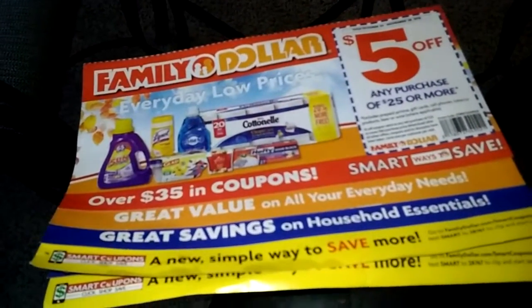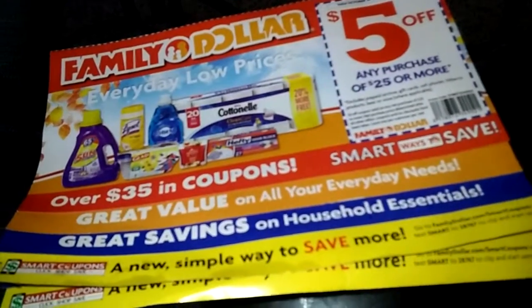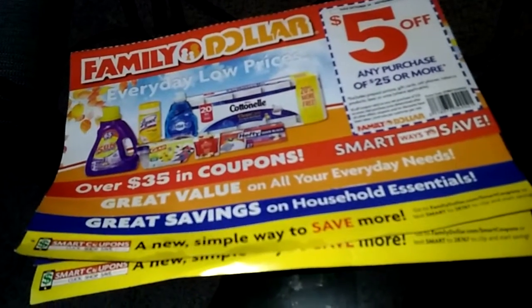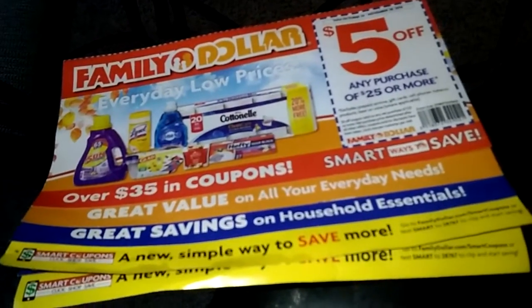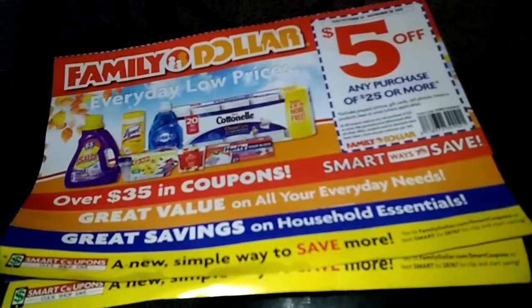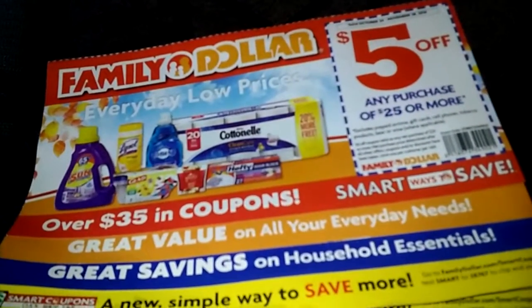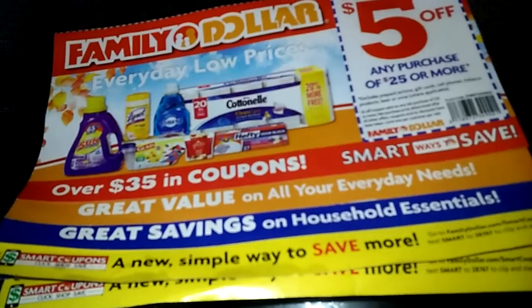Hello everyone, thanks so much for watching. I'm Angel, and if you're new to this channel, on this particular video I'm going to be talking to you about savings — coupon savings to be exact, with the use of Family Dollar.